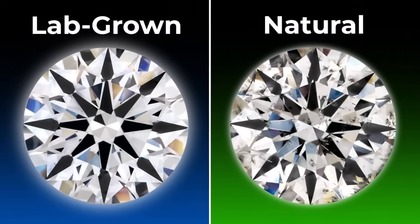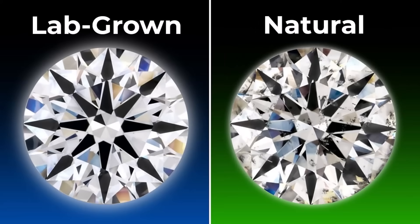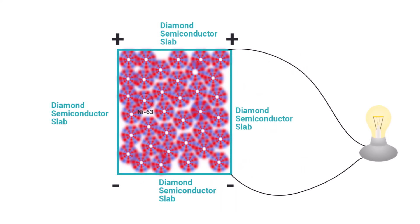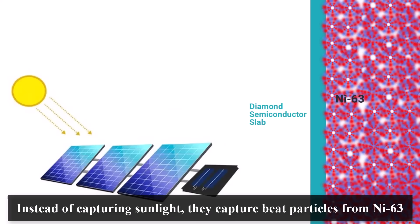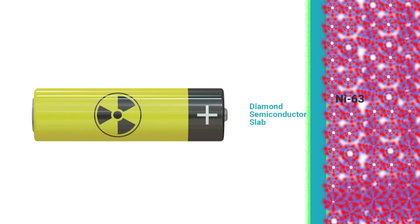These are not regular diamonds — these are engineered diamonds. Since diamonds are super strong, they can handle extreme heat and pressure. When designed properly, they allow electric charges to move through efficiently, and can also handle nuclear energy without breaking down. These diamonds are super thin and act like a solar panel, but instead of capturing sunlight, they capture the beta particles from nickel 63. When the beta particles hit the diamond, they create a tiny electric current, which is collected and used for powering small devices, just like a normal battery.